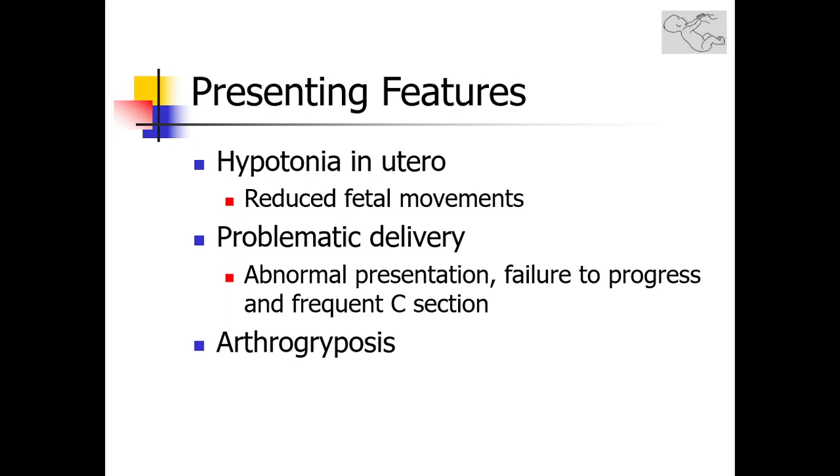Another important early presentation of neonatal hypotonia is arthrogryposis — multiple congenital contractures. In the pictures provided, you can see two infants with contractures involving the elbows with flexion contractures, flexion contractures of the knees, and equinus deformities of the feet.